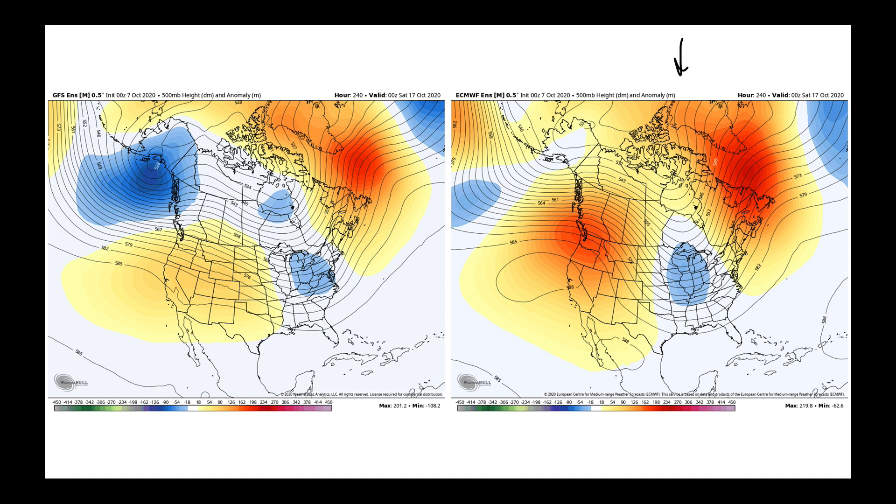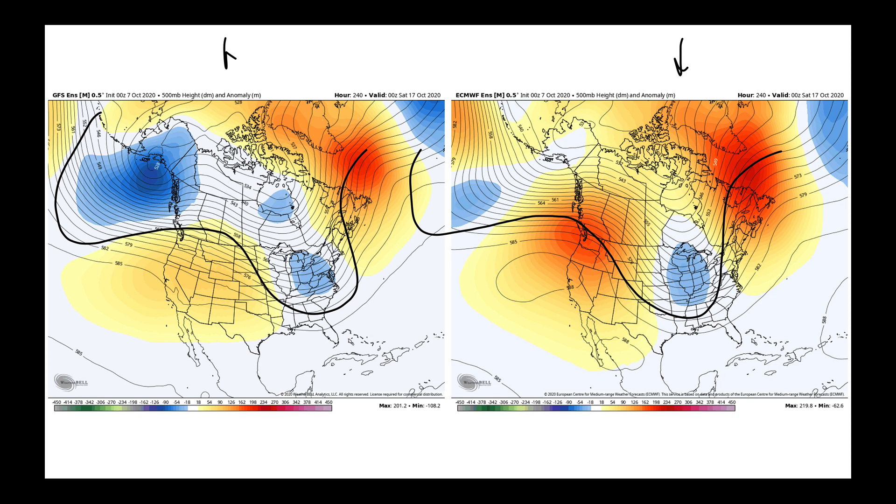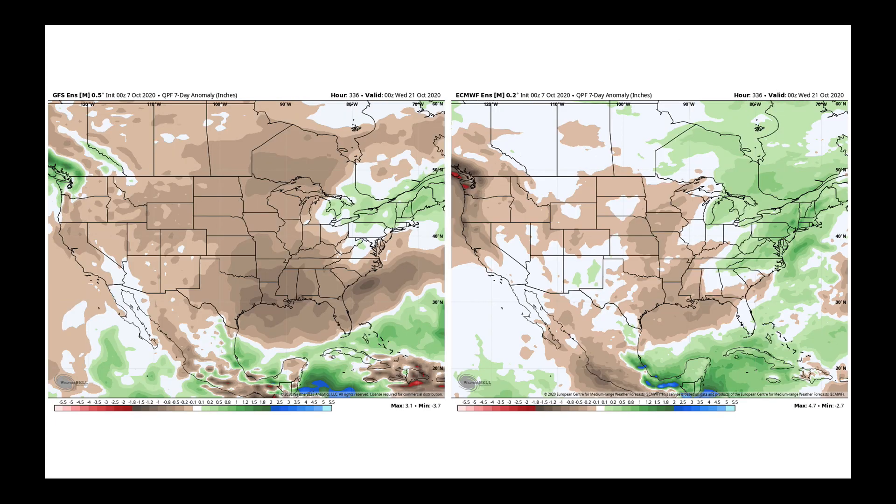At day 10, the European and GFS both keep the same general idea: while the magnitude is a bit different, both keep waves moving out of the Gulf of Alaska, cutting into the Northwest, and moving across the United States. The European is slower; the GFS is quicker. Behind that wave, we expect conditions to dry back out.